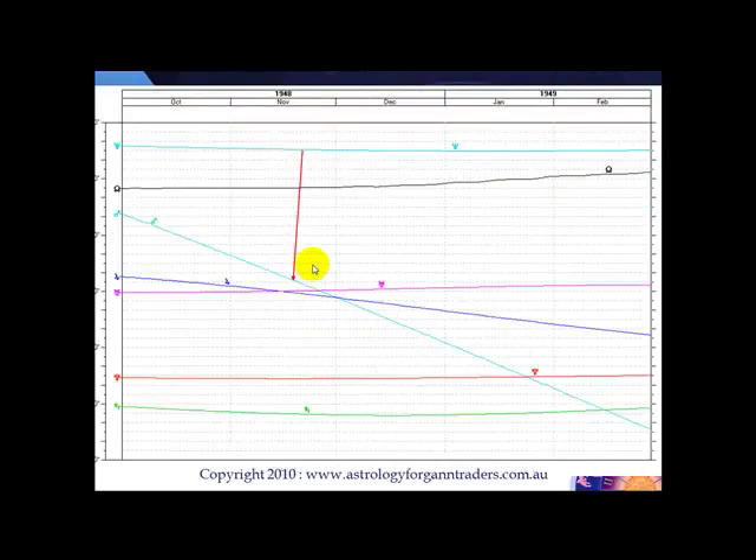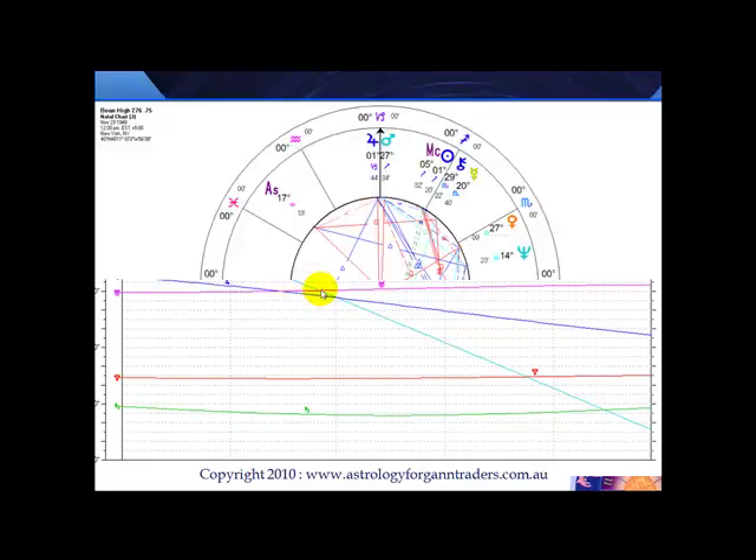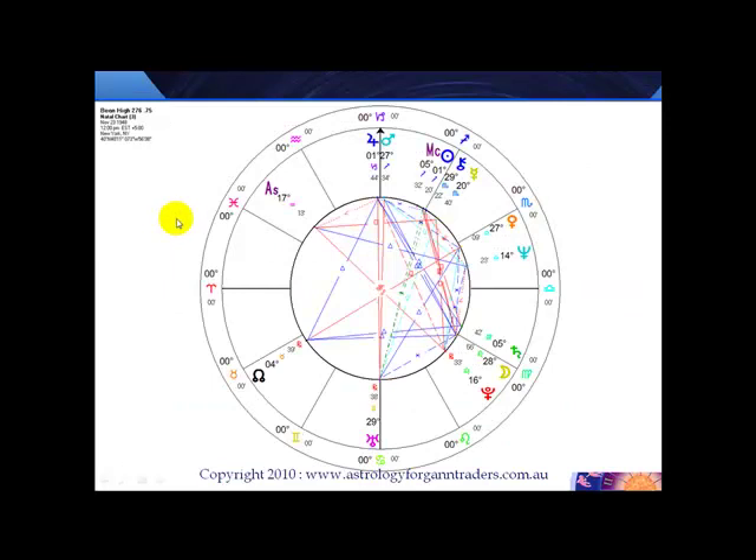So let's have a look. When you plot those planetary lines on a graphic ephemeris for that period, which was 1948, you can see what was happening. This is Mars. And then you've got Jupiter and you've got Uranus going pretty straight there. And where they all sort of clustered together, that was actually the high in the soybeans on the previous chart. So let's do it on a traditional astrological chart. We can see that the high came in at 276 and that was on November 23, 1948.